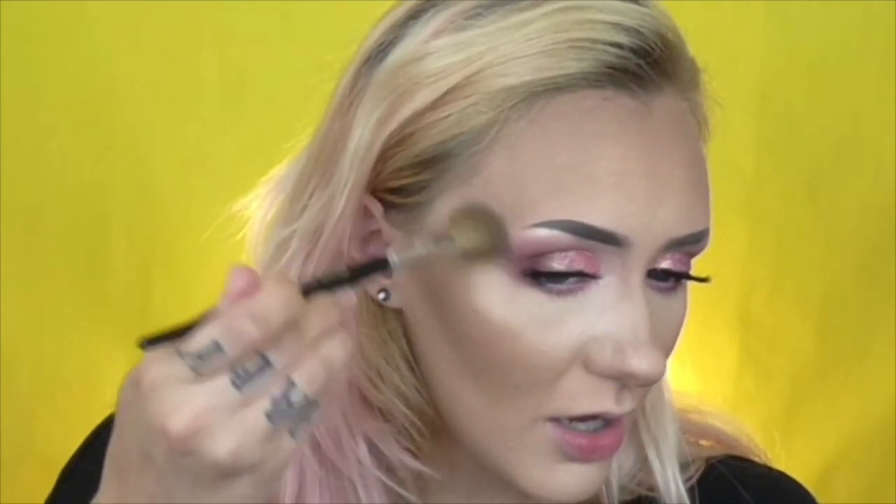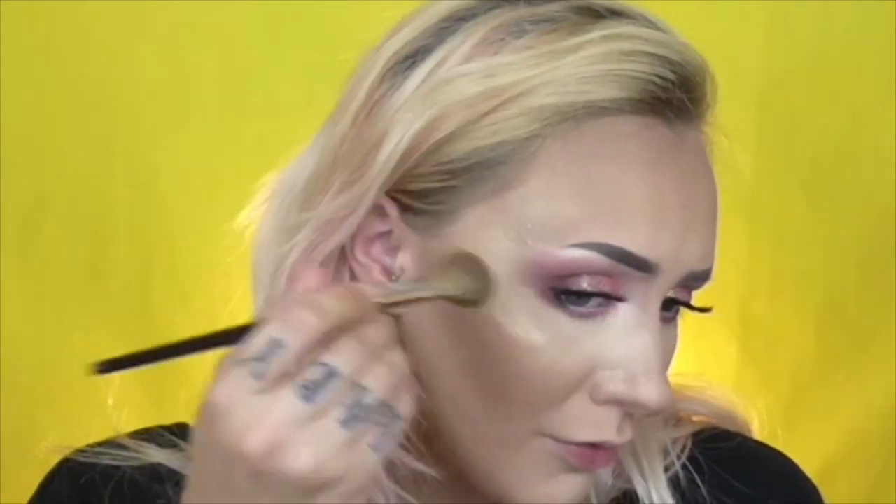This is the Champagne Showers pressed powder highlight — it is gorgeous. It's your typical champagne shade; nothing totally crazy but unique to her range. I'm going in with my Sephora brush, which is picking up quite a lot. Oh, that looks so pretty! It's got a lot of gold champagne undertones — slightly more gold than some of my other champagne highlights.